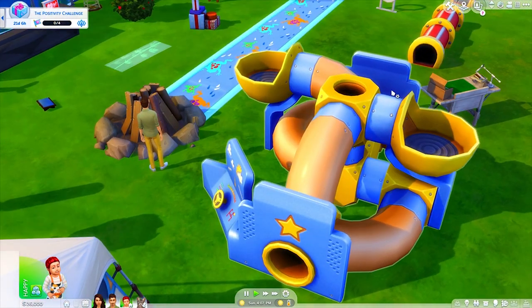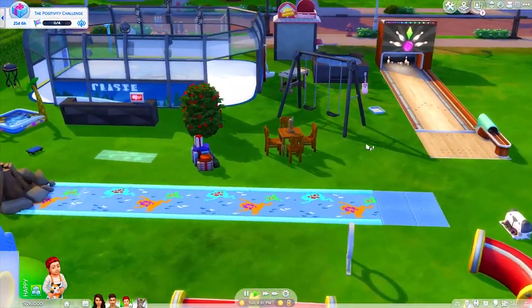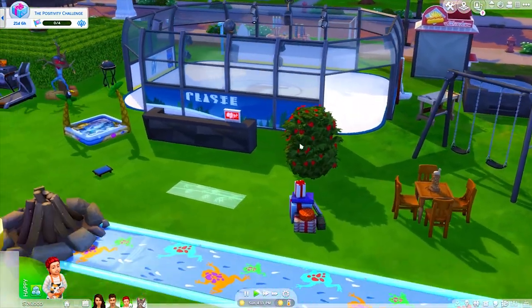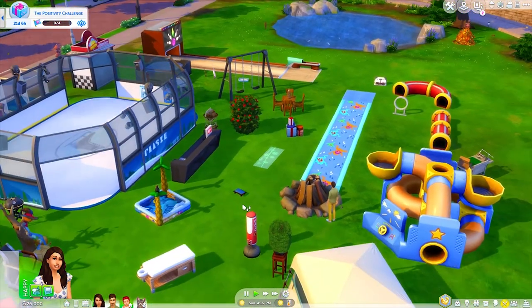I thought it would be cool to have this right here — have your toddlers go in that, pets go in this, bowling, swinging, hot tub — like everything. So we're going to just explore some stuff right now in first person.